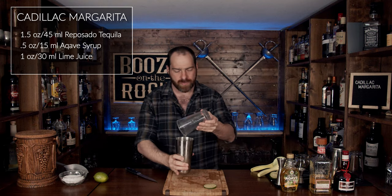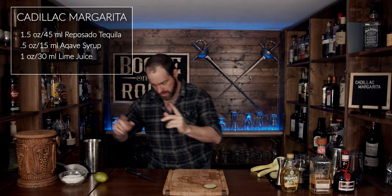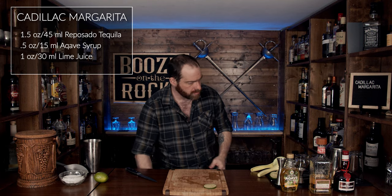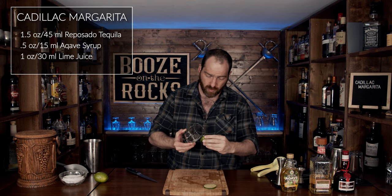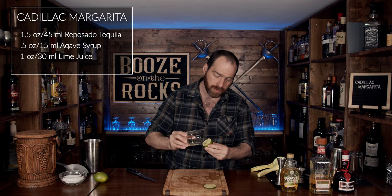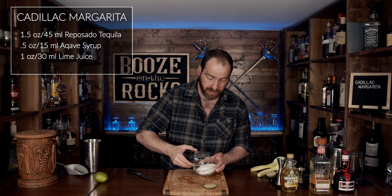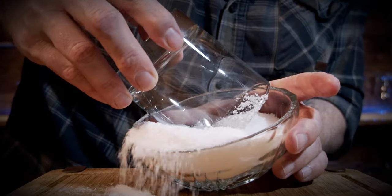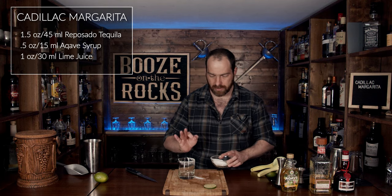Just pop the edge so it'll come apart nice and easily. Put that off to the side. Grab your glass of choice — in this case I'm using a rocks glass. We are going to use our lime husk and use the pulp just to wet half of the rim. I only use half of the rim because not everybody likes a mouth full of salt when they're drinking the tequila, and it all comes down to personal taste and preference. Look at that — gorgeous.